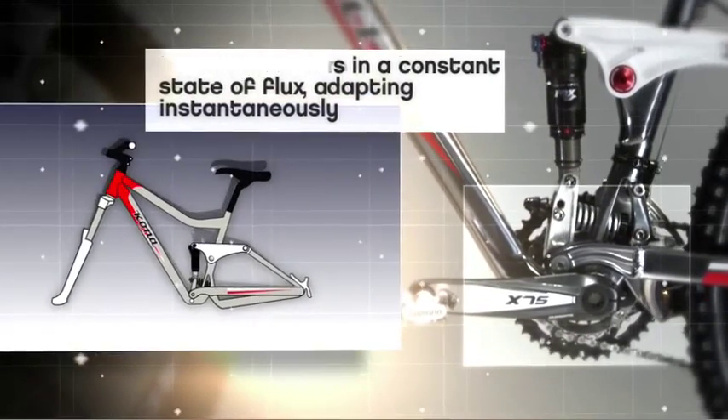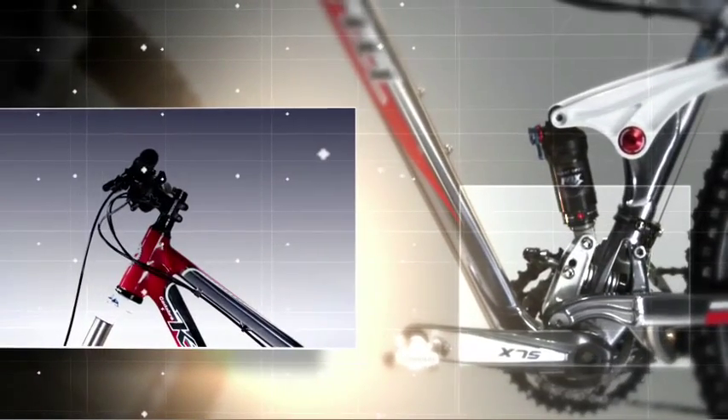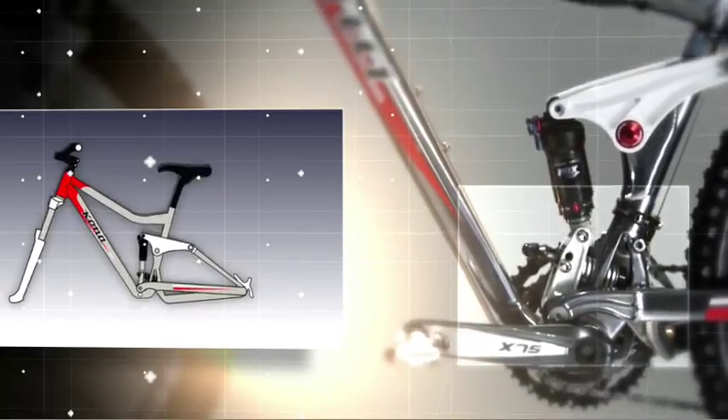That is when the magic starts. The chainstays elongate, the saddle and bottom bracket lower, and the head tube slackens — all amounting to an agile, confident riding position with increased wheel traction and plusher travel.